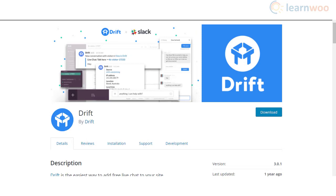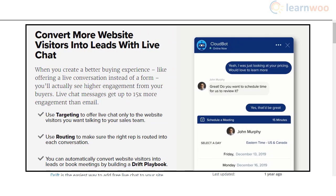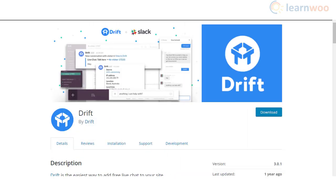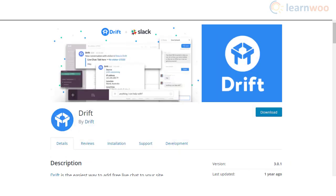Drift is another simple and efficient live chat solution that will help you interact with your customers more effectively. You will be able to offer better service to customers and improve your conversion rate with its advanced features. In addition, Drift lets you collect feedback from visitors easily to improve customer support in your store. There will also be notifications to ensure that no chats are missed.